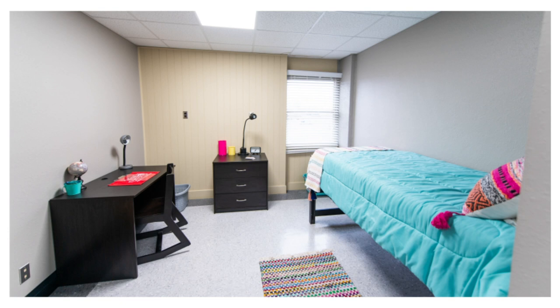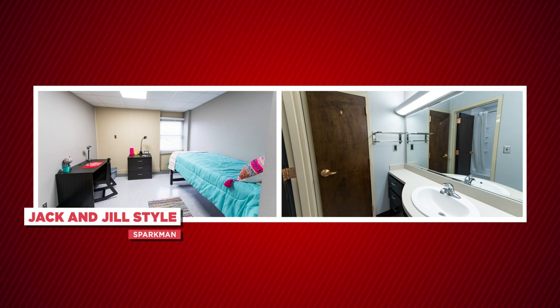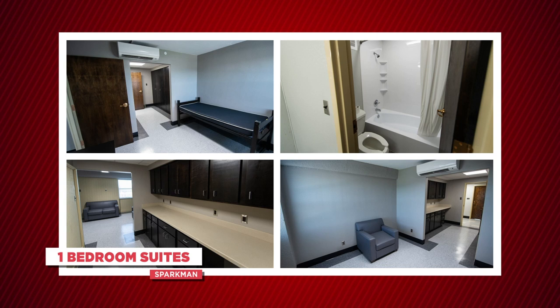This is what a room in Sparkman Hall looks like. On floors one through eight there are Jack and Jill style suites where the residents have their own room and share a bathroom with one person. The ninth floor has one-bedroom suites.